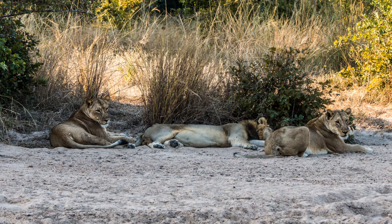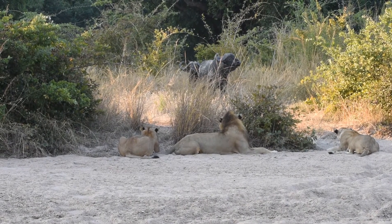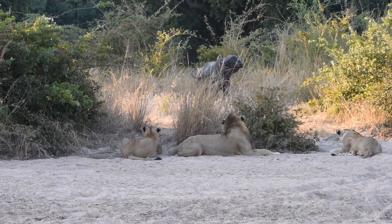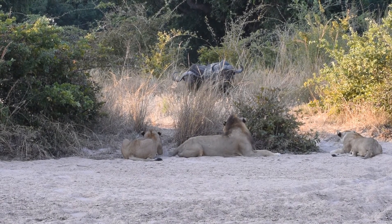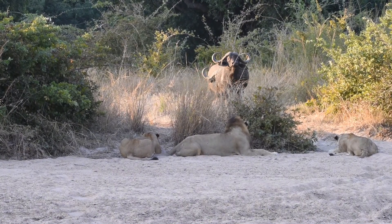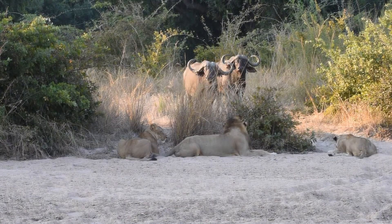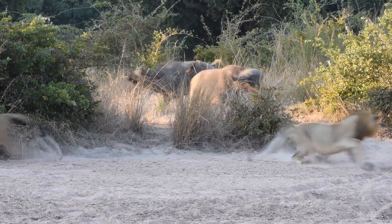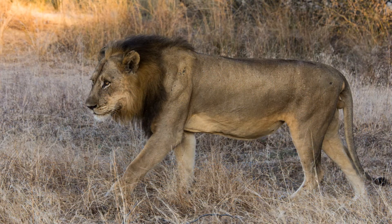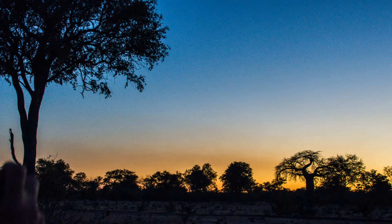Lions are the apex predator in this area. So what happens when lions and buffalo meet? Buffalo will attack lions, but do they even see them? What will trigger the attack? Will they walk away? Here's the answer: the buffalo sent the lions packing, and the lion doesn't look too happy about it. After all that drama, it's time for sundowners and a beautiful African sunset.